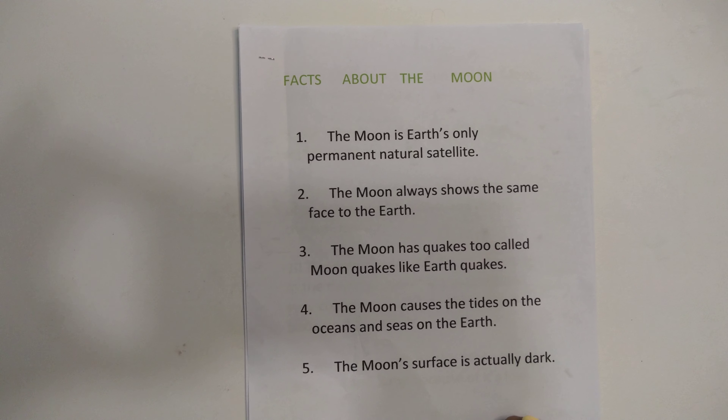Fact eleven: we cannot walk on the moon, but can hop, skip and jump because of its low gravity. If I get a chance to go to the moon, I will hop, skip and jump — what would you all do? Fact twelve: if you weigh 60 kg on the Earth, you will weigh only 10 kg on the moon because of its low gravity.